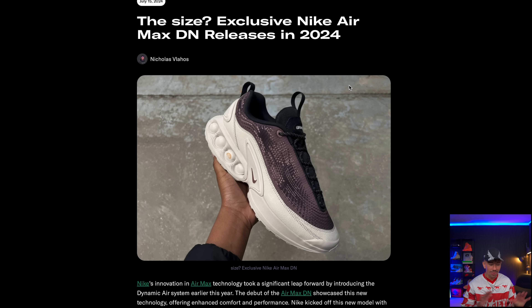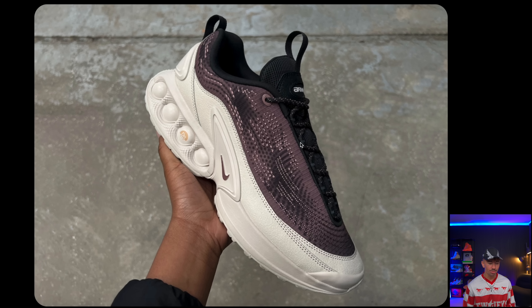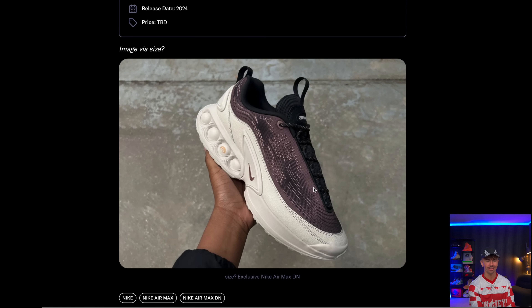Here's a really cool unexpected pair — a Size collaboration on the Nike Air Max DN. We don't have an exact release date, but they're dropping at some point in 2024, I suspect pretty soon. Size is basically a UK retailer, and what they've done to the Air Max DN is something we haven't seen explored yet. They've changed the materials and swapped in leather around the base, matched that color with the midsole so it looks two-tone. The upper looks way more premium — this might be one of the coolest Air Max DNs we've seen so far.